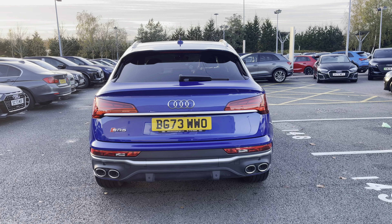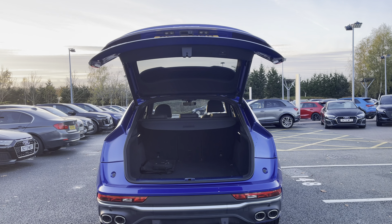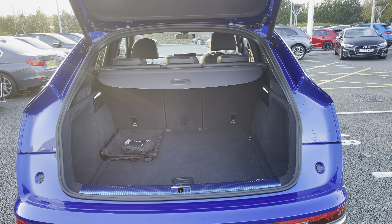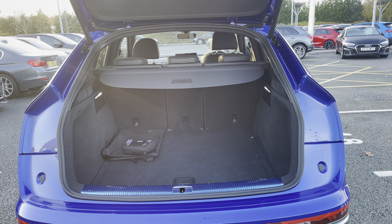For added convenience, the power-operated tailgate makes loading and unloading a breeze when those hands are full. The boot area offers plenty of space for your everyday needs as well as those larger items such as push chairs and suitcases.